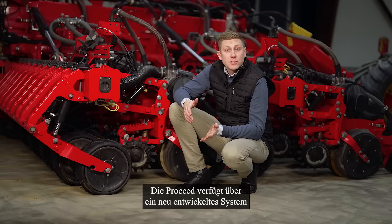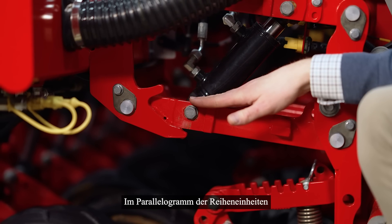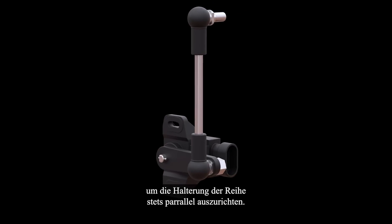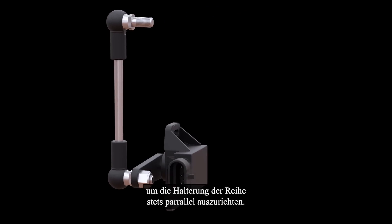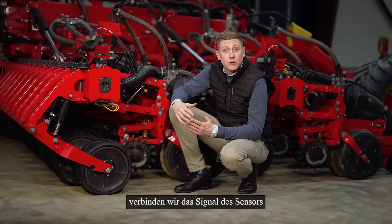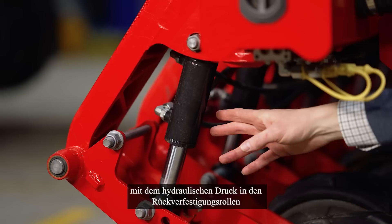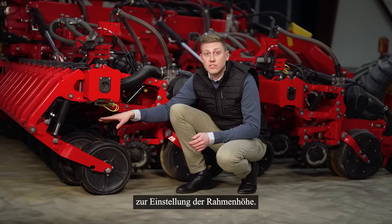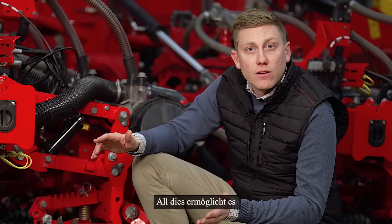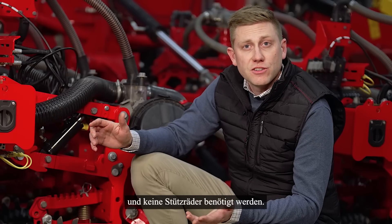Proceed has a newly developed system for balancing the machine in field. In the parallel linkage of the row units we use an angle sensor to keep the linkage of the row units parallel. To make sure we keep it parallel and have a good frame height, we use the signal from the sensor to the hydraulic pressure in the reconsolidation wheels, adjusting the frame height. All this makes it possible for the machine to follow the field contour and no support wheels are needed.